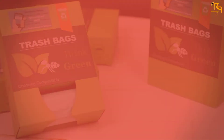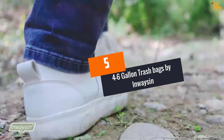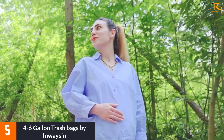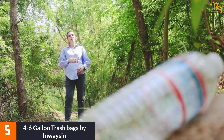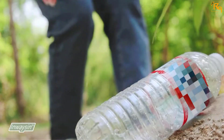Let's dive into the video. At number 5: the 4-6-Gallon Trash Bags by Inwazen. Made using Plastarch Material (PSM), the liners incorporate starch and other plant-renewable resources, which means that they can decompose naturally without damaging the environment.